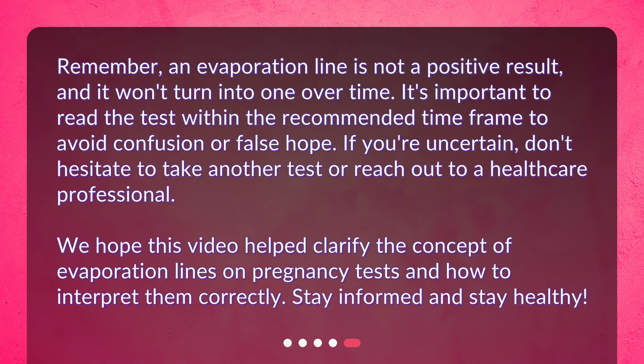Remember, an evaporation line is not a positive result, and it won't turn into one over time. It's important to read the test within the recommended time frame to avoid confusion or false hope. If you're uncertain, don't hesitate to take another test or reach out to a healthcare professional. We hope this video helped clarify the concept of evaporation lines on pregnancy tests and how to interpret them correctly. Stay informed and stay healthy.